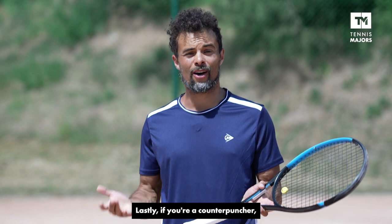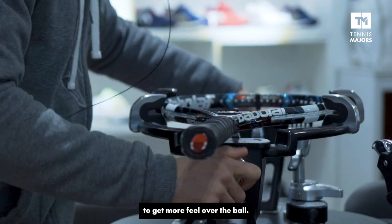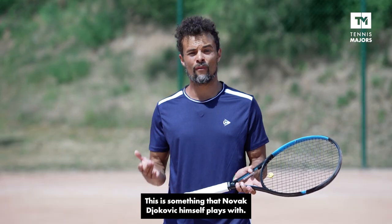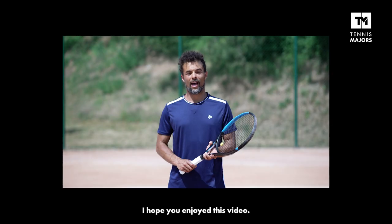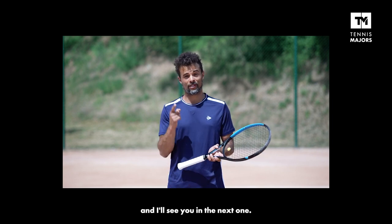Lastly, if you're a counter-puncher, a hybrid string setup is something you can definitely try to play with to get more feel over the ball. This is something that Novak Djokovic himself plays with. I hope you enjoyed our video. If you did, please subscribe to our channel and I'll see you in the next one.